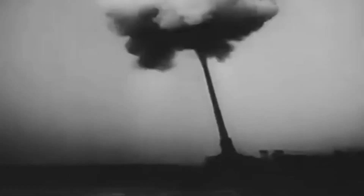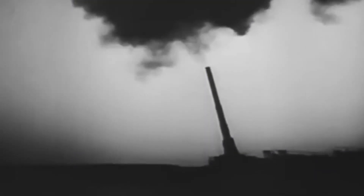Today, we're diving deep into the archives to unravel the story behind this engineering marvel-turned-strategic misfire.